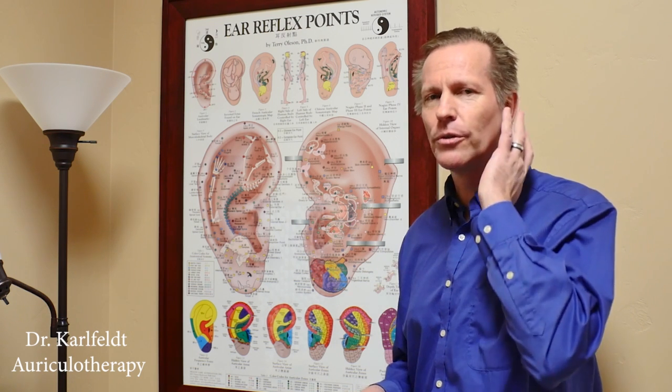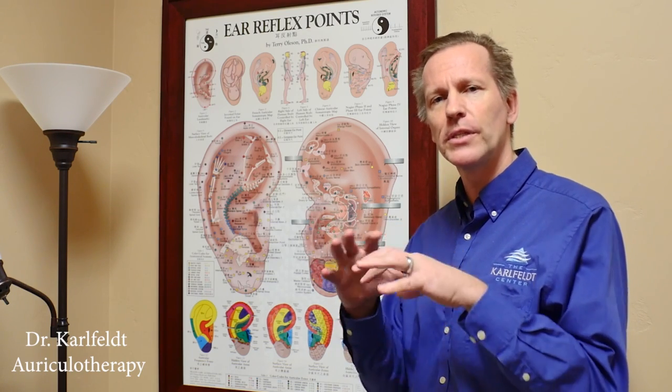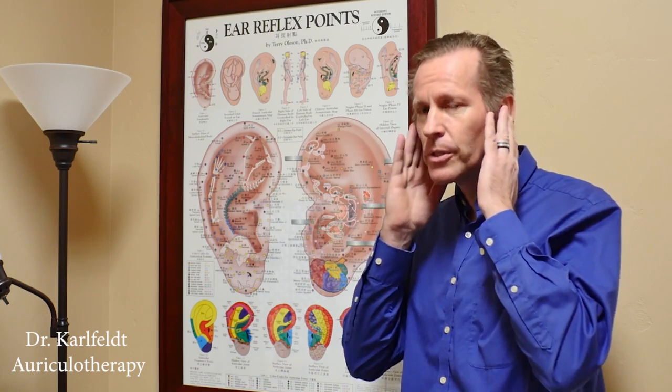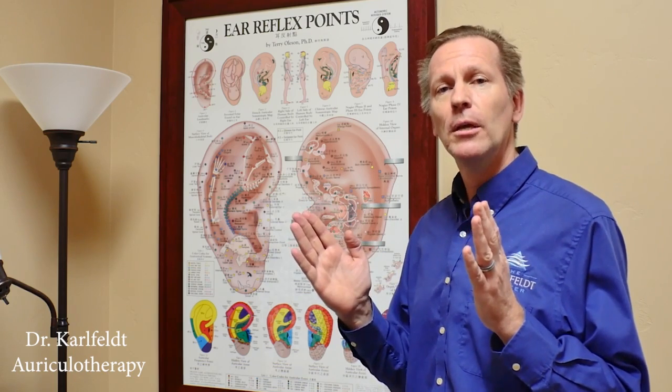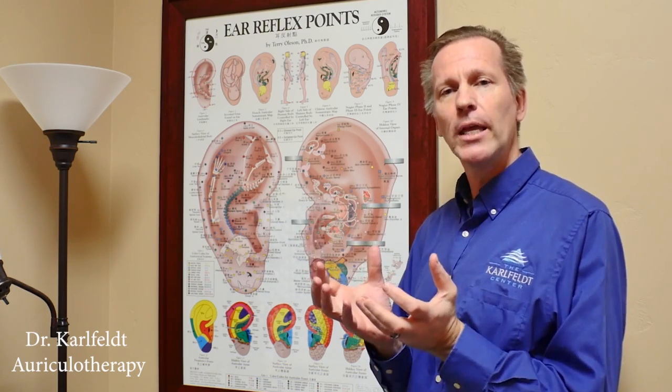What's fascinating with the skin surface of the ear is that when a fetus develops, the skin surface is actually wrapped around the brain. And then as the brain develops, the skin surface of the ear gets more and more distal, but it still has that strong connection.